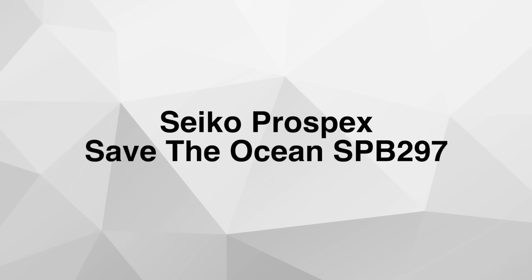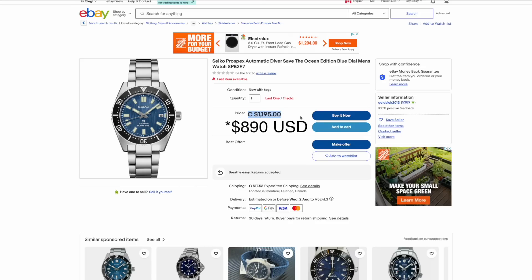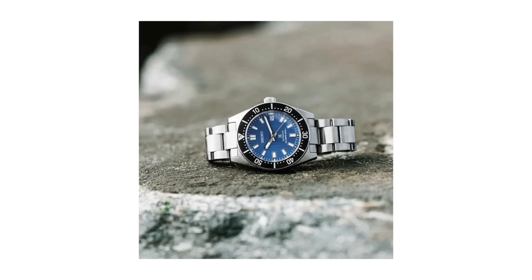Number ten: the Seiko Prospex Save the Ocean SPB297. Another Seiko, another Save the Oceans version. Why is it so expensive and why is it even on this list? Well, even though it's one of the most expensive watches on the list along with the Tissot, you can find them on eBay — I'll leave links to all of these watches in the description below. You can get them on eBay for under a thousand US dollars or just around a thousand. Yes, it's expensive for Seiko, but just look at that dial.